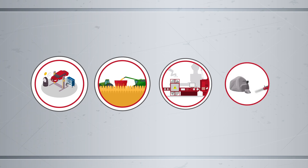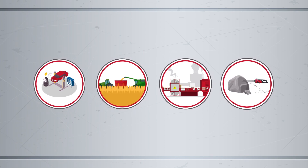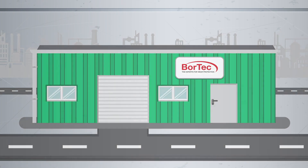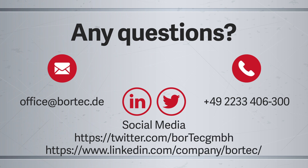Boronizing offers a wide range of applications in an even wider variety of industries. With its unmatched service life compared to traditional hardening processes, boronizing is the best investment in your wear protection. Any questions? Contact us by mail, telephone, or social media.